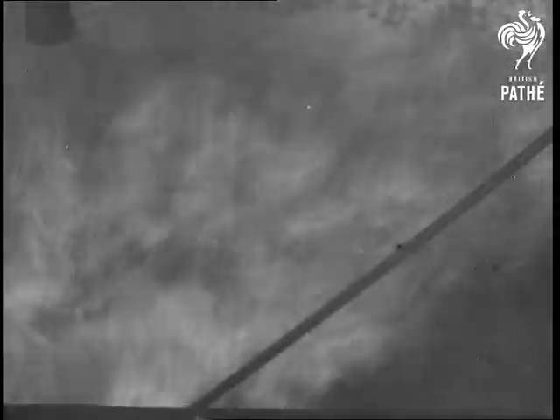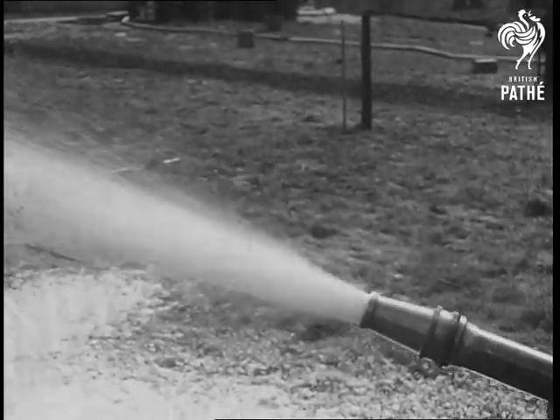As in all fires, speed in attack is a vital factor, and as the chemical is carried in a tank above the pump, it's only necessary to wheel it to the scene of the fire and to run the hose to a water supply and start the engine. Steady, even pressure is essential, a feature well within the capacity of the steady Morris 12/24 horsepower industrial engine, which is a veritable glutton for work and is renowned for its steadfast efficiency.